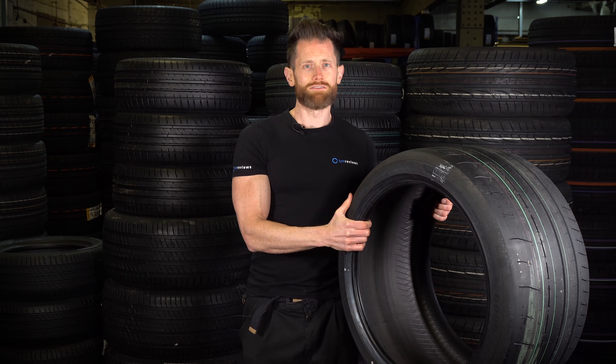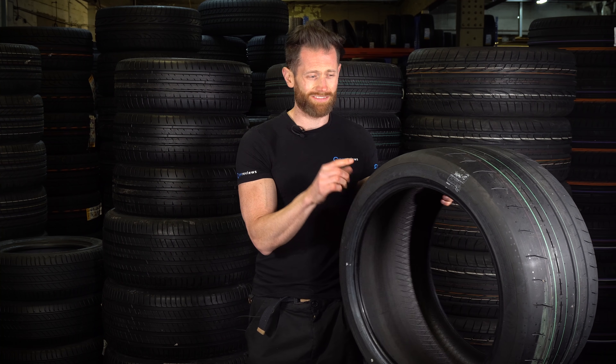If anyone has a GT2 RS, GT3 RS, 488, or 458 they really fancy lending me, I'd love you forever. Just drop a comment below and I'll come and do whatever it takes — maybe. Probably anything for a set of these, so fingers crossed that happens.